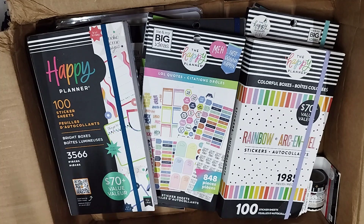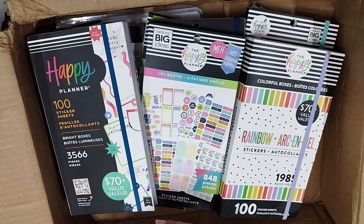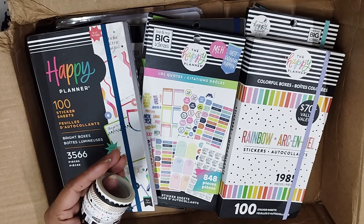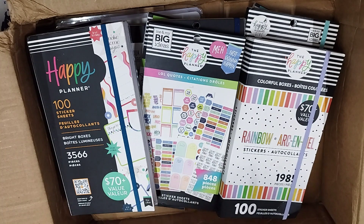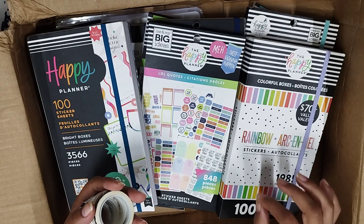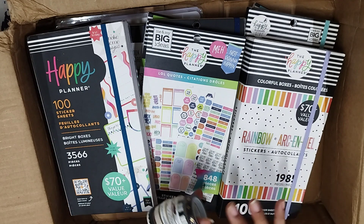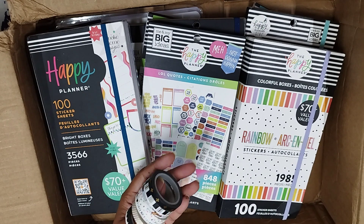So without further ado, let's get into the video. The first thing I would like to show you — and this happens every time that I order washi tapes — is the wrong black and white washi tape. They're so pretty, absolutely beautiful. One disclaimer though: these washi tapes are really good in terms of designs, but in terms of quality I think they're a little subpar. The stickers have no issues whatsoever, but the washi tapes sometimes rip off very easily. I paid about 200 rupees for this.